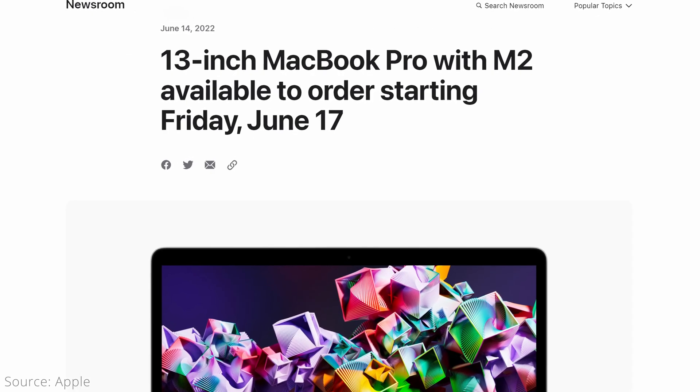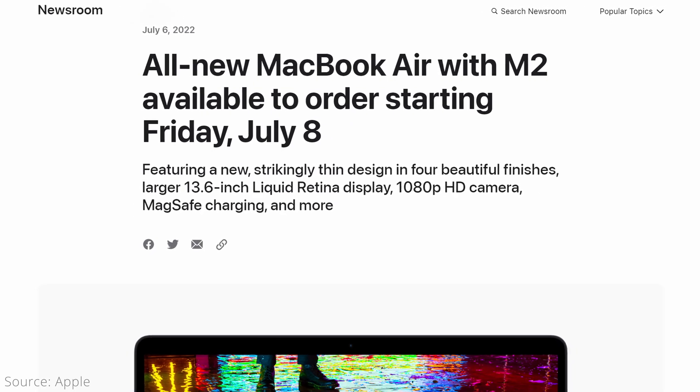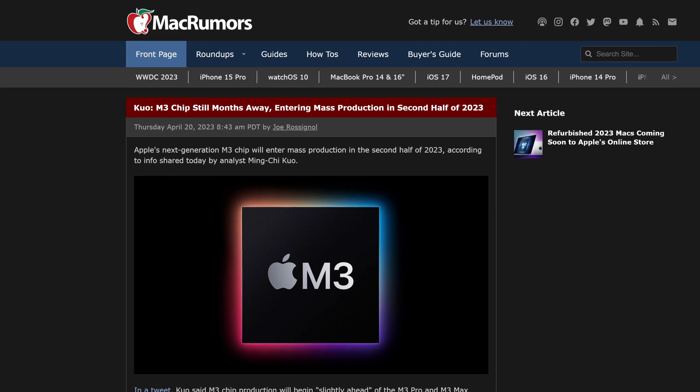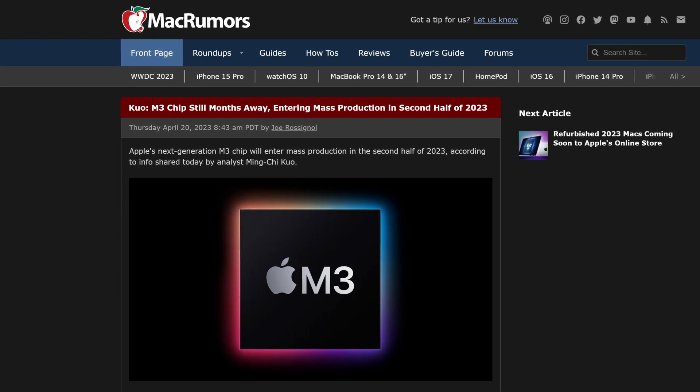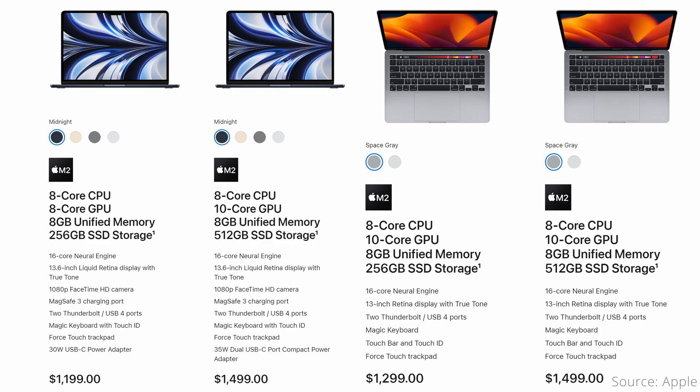The M2 chip launched in the 13-inch MacBook Pro in June of 2022, and in the MacBook Air a few weeks later in July. As it's been almost a year, there are rumors that we could see an update to the M3 chip pretty soon, which you may want to wait for if you can. If you need to buy before that happens, these two computers are the latest non-Pro-level Apple Silicon laptops currently available.